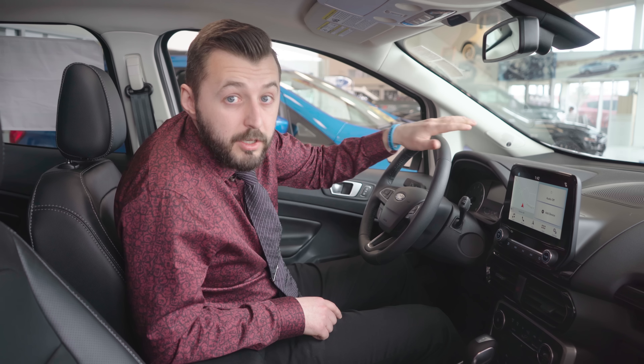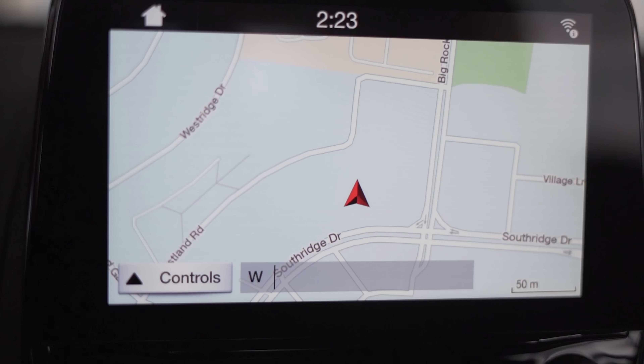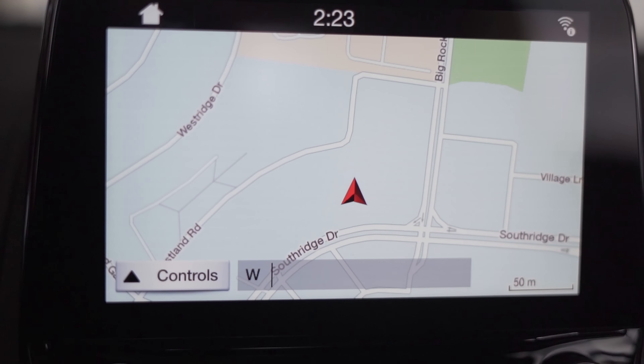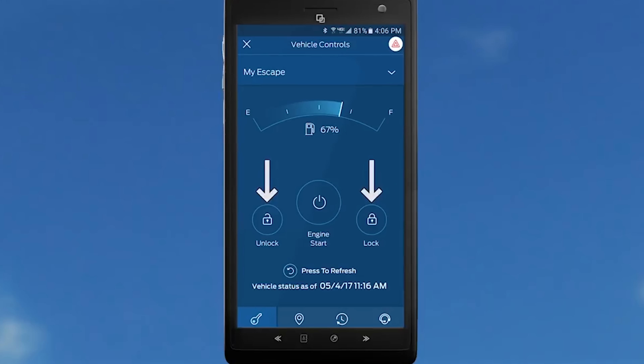Let's start off with the 8-inch LCD touchscreen navigation system, which is standard equipment on the Ecosport Titanium. It also seamlessly integrates your mobile device with Apple CarPlay or Android Auto. With the standard FordPass Connect system, you can monitor your vehicle's position anywhere in the world, check your tire pressure, fuel level, and even start it remotely from your cell phone.